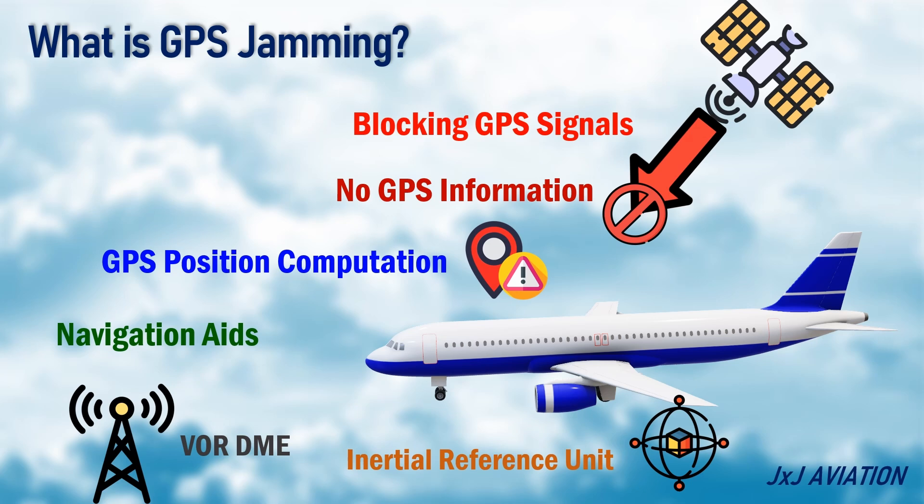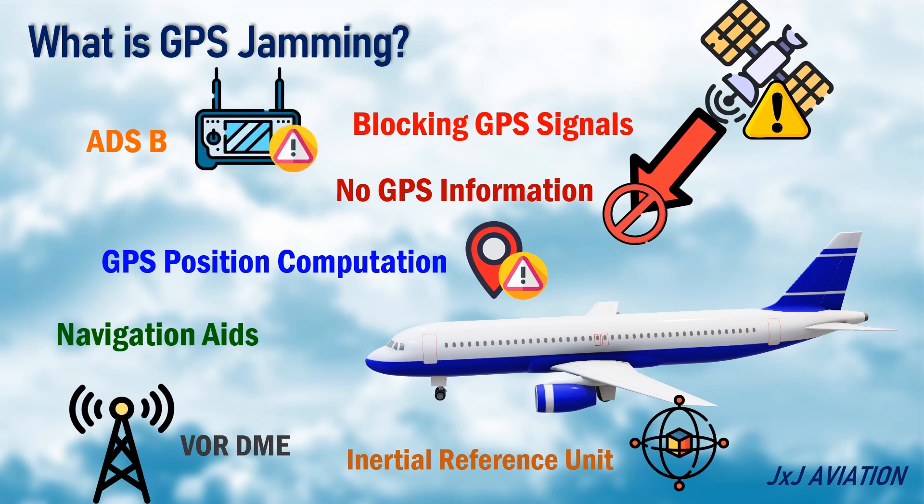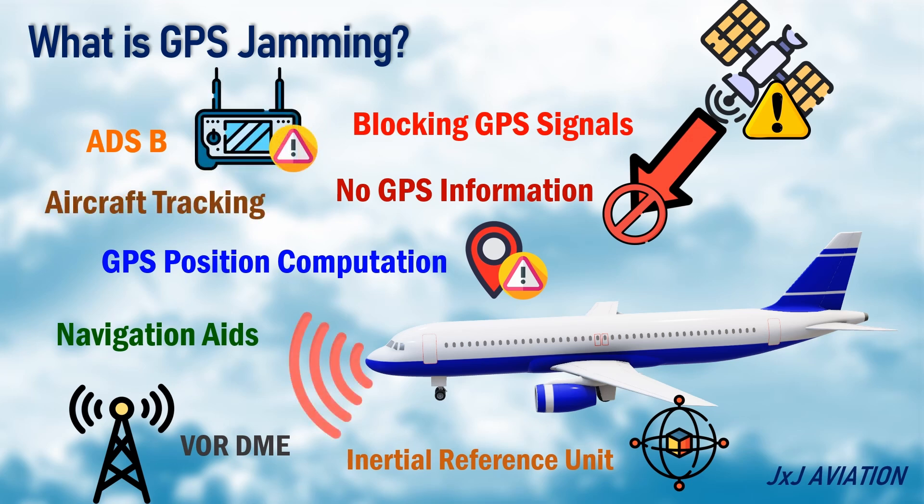Another system which is directly impacted because of loss of GPS is the ADS-B. This unit sends flight data to ground stations for aircraft tracking purposes.